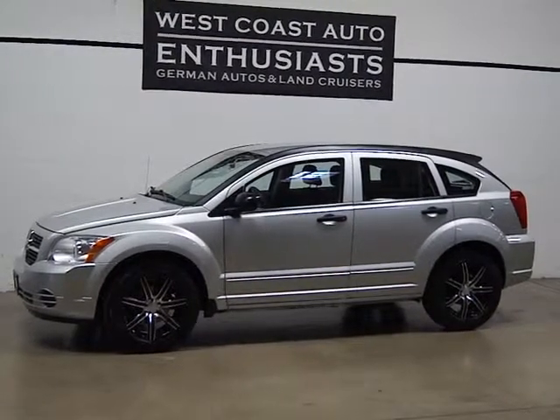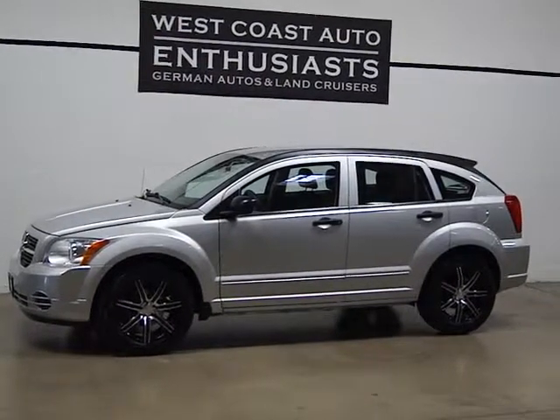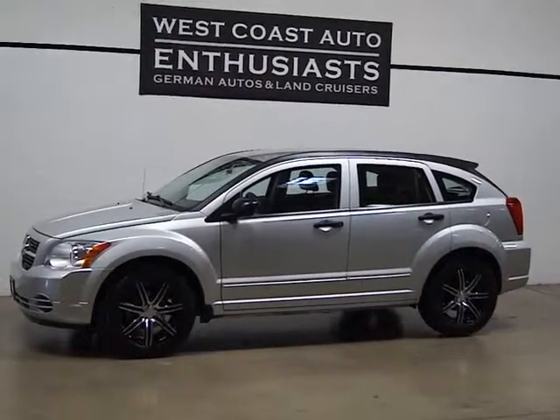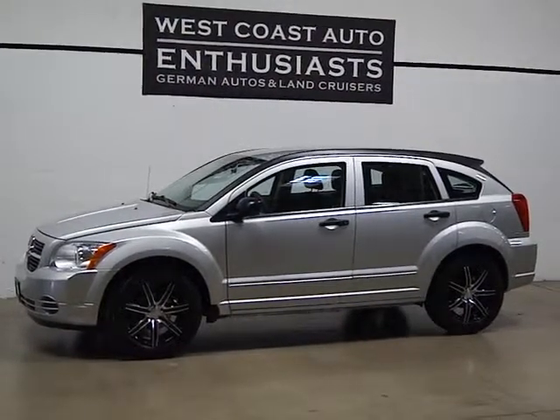Thank you for visiting West Coast Auto Enthusiast. Today we're featuring a 2007 Dodge Caliber. This is an SXT. It's a front-wheel drive. It's only got 34,000 miles on it. It's a non-smoker, clean title car.